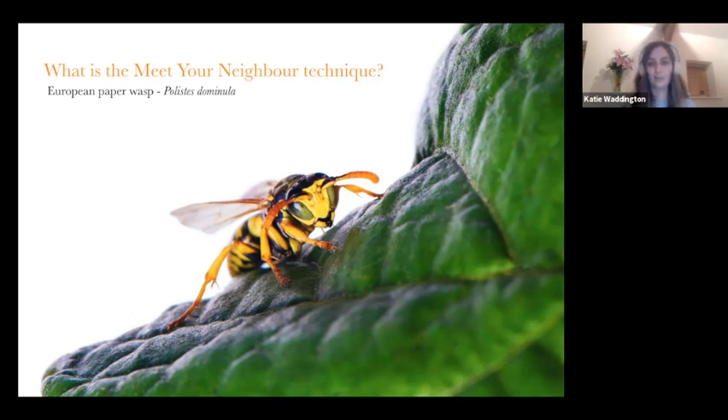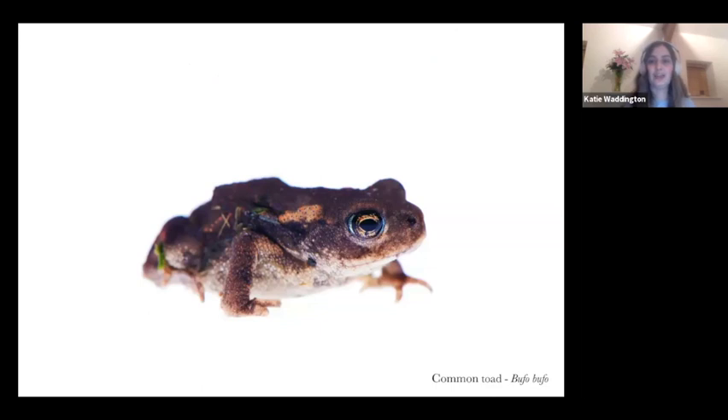The idea is to photograph an animal or plant on a white background so there are no distractions and the subject becomes the center of attention. It's also a non-invasive way of photographing animals. Instead of capturing an insect and taking it indoors to a foreign environment, you're actually taking a portable studio to — for example — the wasp. You can gently encourage a common toad onto your white background, always keeping the animal's wellbeing as a priority. Keep the background close to the ground so if the toad jumps off, it won't harm itself, and don't keep it for long.